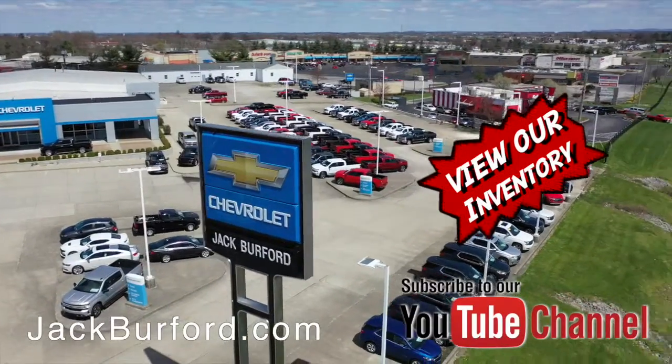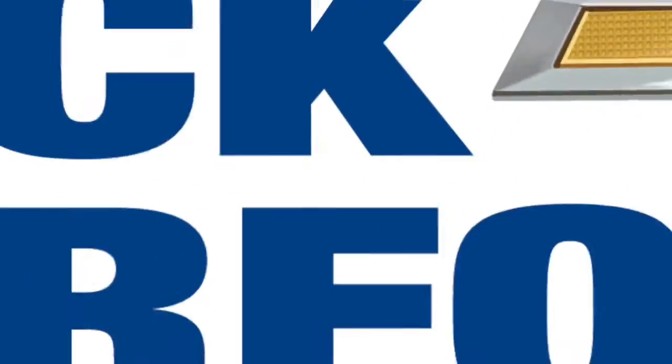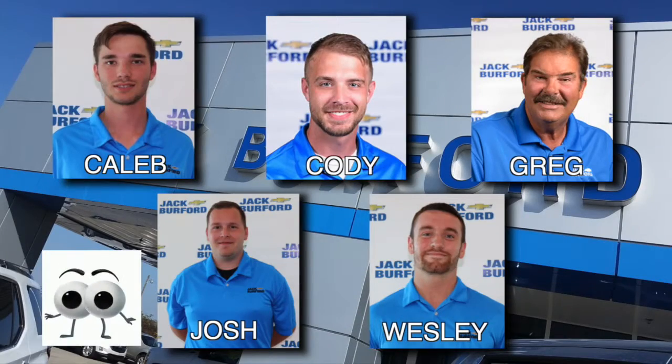And of course, shop 24-7, 365 at jackburford.com. Be sure to ask for one of our great product specialists. Thanks for watching this Money Saver Monday.